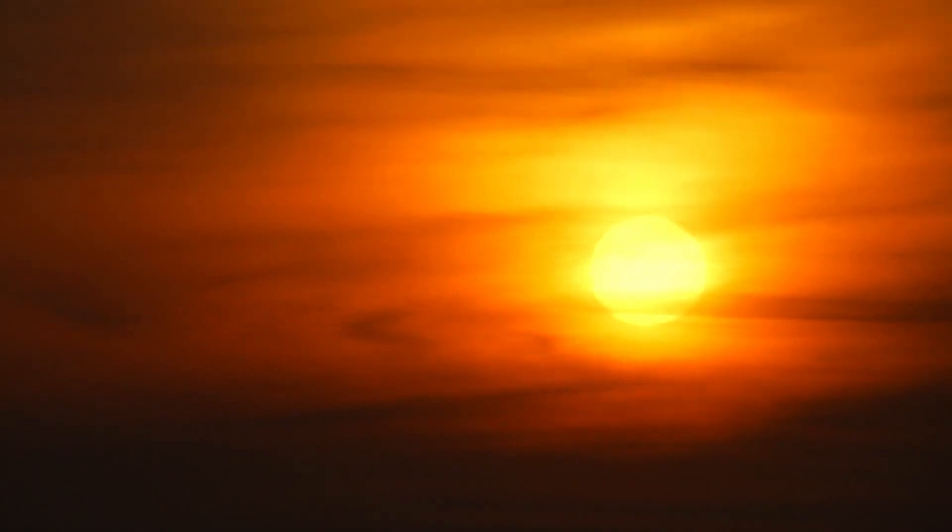Hello there! Have you ever wondered how we can get energy from the Sun? Well, welcome to the video of your wanderings.